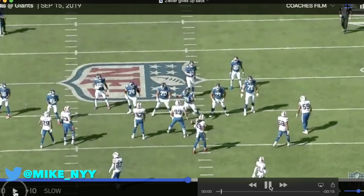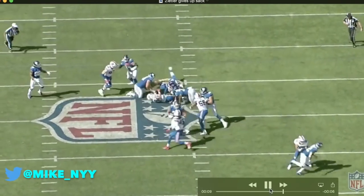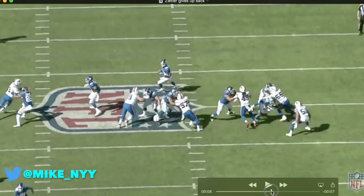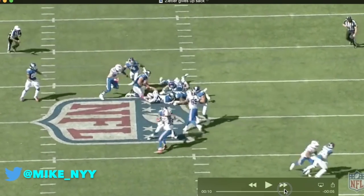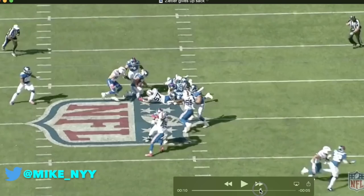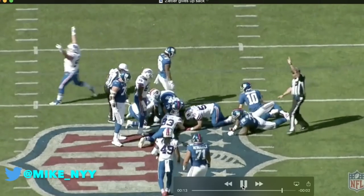A rare bad play by Kevin Zeitler here, giving up a sack — number 70, the Giants' right guard. He just gets around Zeitler with his hands and gets by him easily. Zeitler wasn't moving his feet very well — not very good technique, which is hard to say about him because usually he looks great on the line. Eli Manning can't get out of it and gets sacked. He lost the ball, but I think Zeitler fell on it — some Giants offensive lineman fell on this ball, so it wasn't a turnover. The offensive line has to be a little better than that. But compared to how bad the Giants' line's been in the last few years, you have to be very grateful for what we have right now — if it's only one bad play per game, I can live with that.